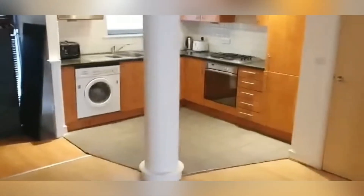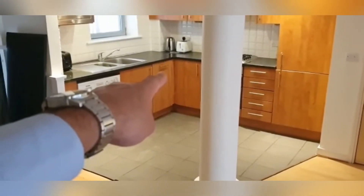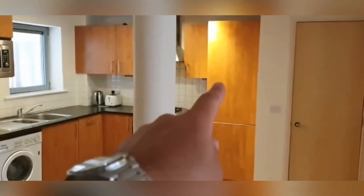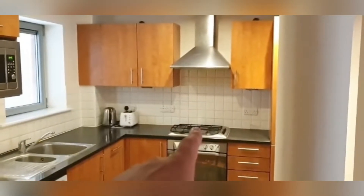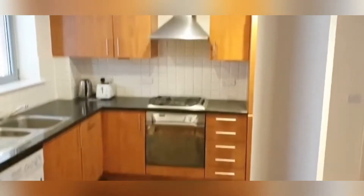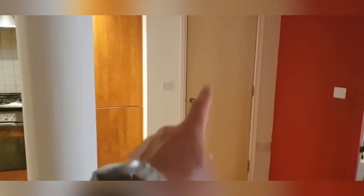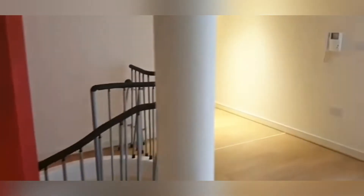In the kitchen we've got a washing machine, a dishwasher in the corner, a sink, microwave, fridge and freezer, and an electric extractor fan with a gas hob. There are loads of cupboard space, drawers, and everything you need, plus an additional storage cupboard just to the right-hand side of that.